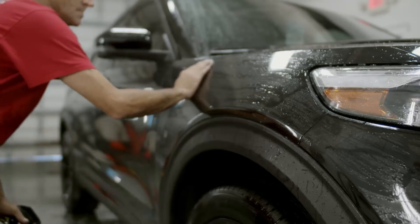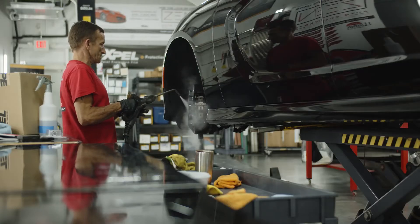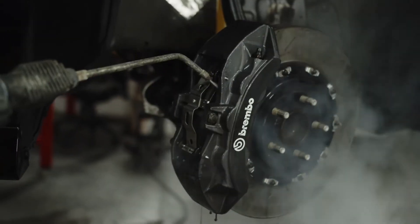What's included in those is the wash, decontaminator, and paint correction. We take the wheels off during that process, decontaminate the wheel wells, the barrels, the calipers, and the suspension.